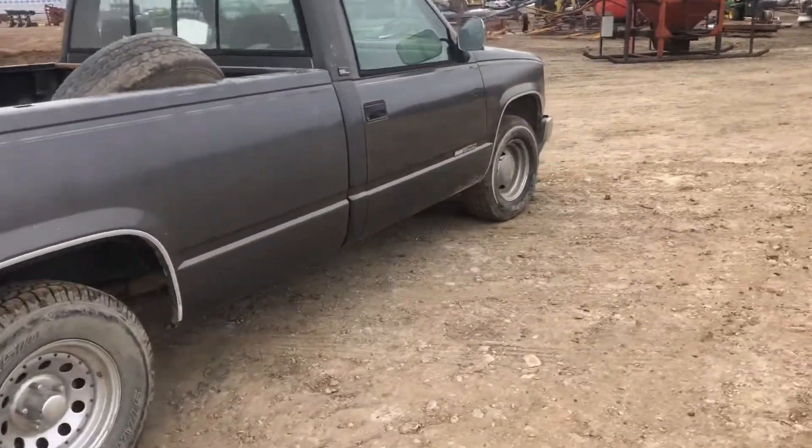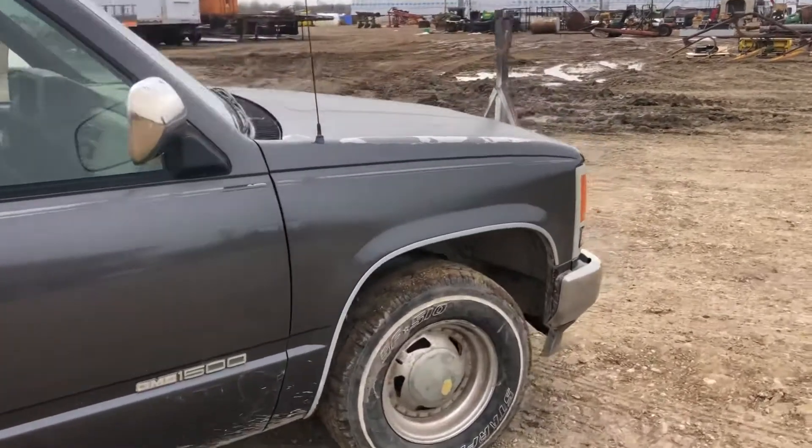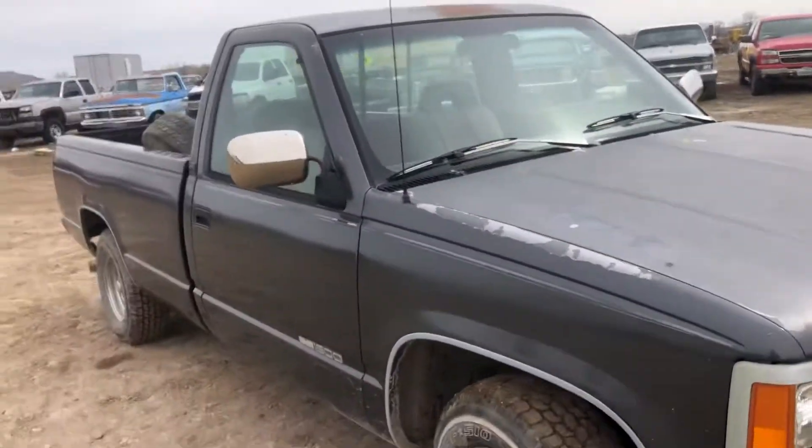It has a fairly clean body. This truck will be sold Sunday, May 8th. And thanks for looking.